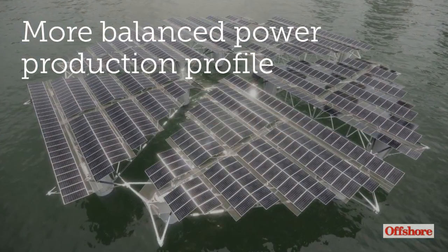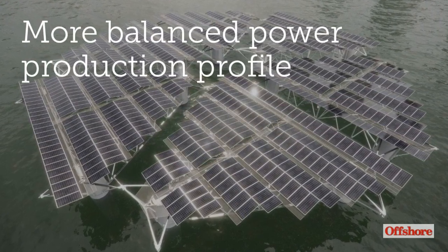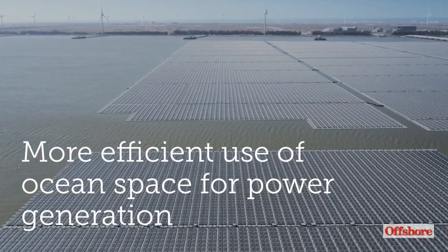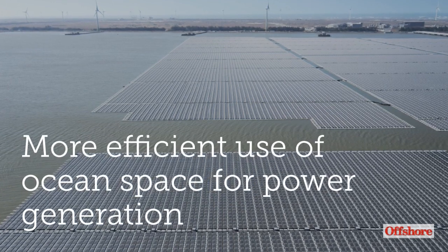Employing both, it is argued, can lead to a more reliable and more balanced power production profile. The use of floating solar technology also allows for a more efficient use of ocean space for power generation.